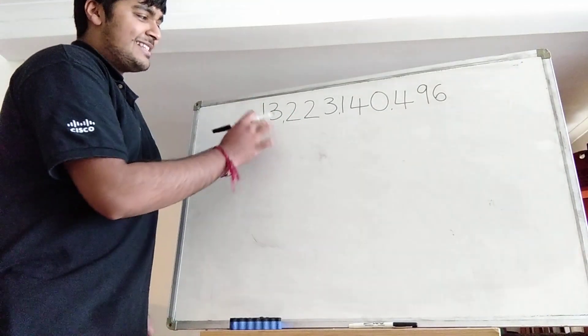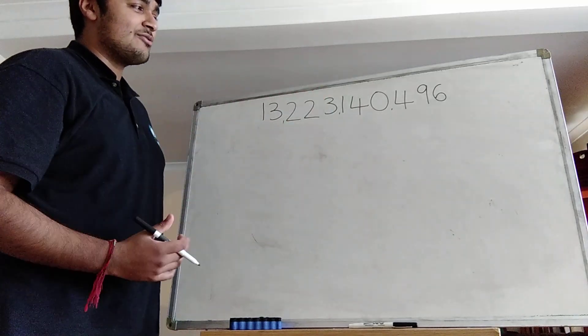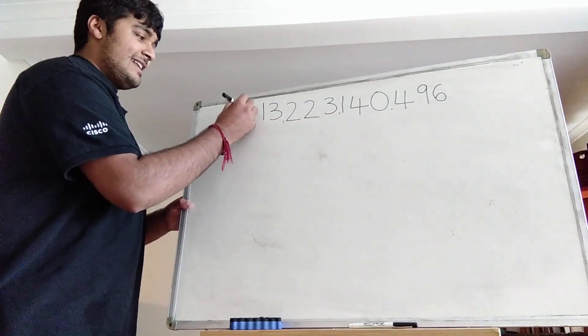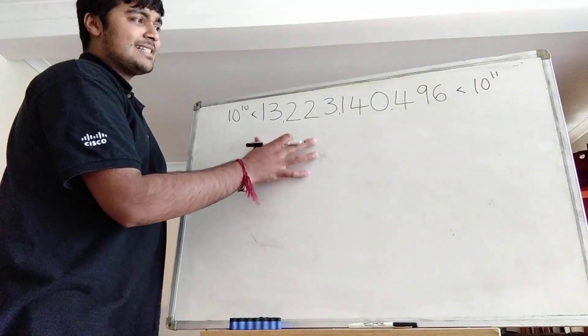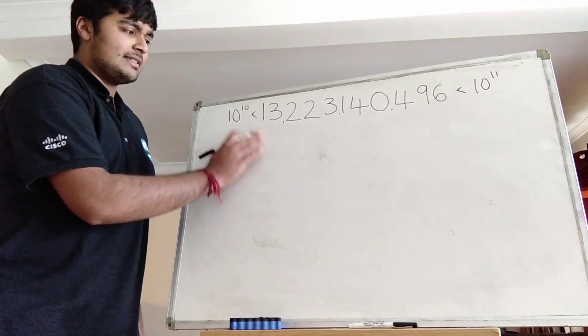So how big is this number? It's 13,223,140,496. It has 11 digits, so it's bigger than 10 to the power of 10 but smaller than 10 to the power of 11. And it has the property that when I concatenate it with itself, I get a square number — and it's the smallest number which does so.